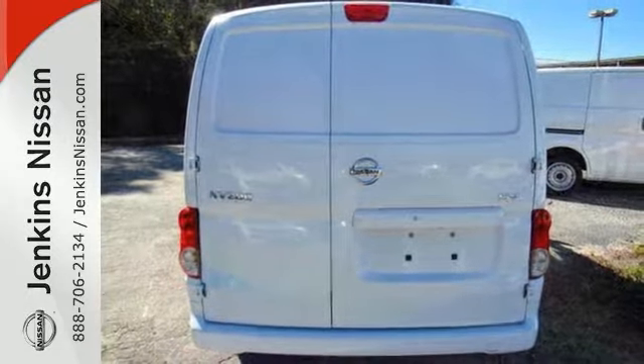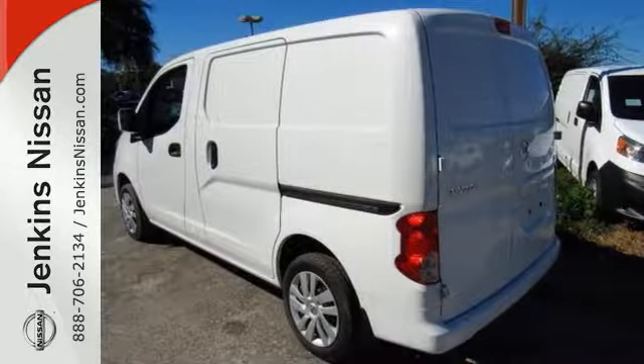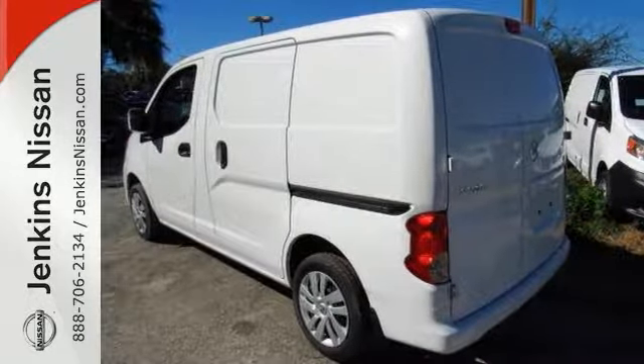Save money at the pump knowing this Nissan Compact Cargo gets an estimated 26 highway miles per gallon. Come in for your test drive today.